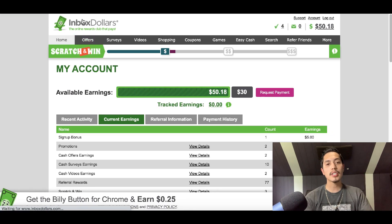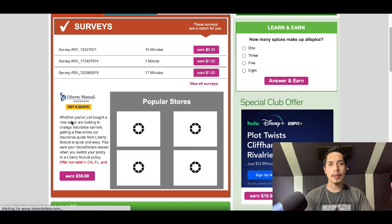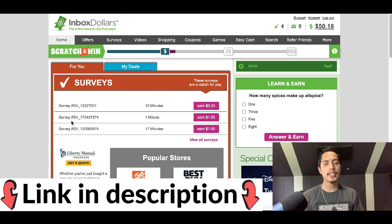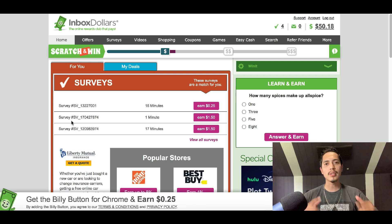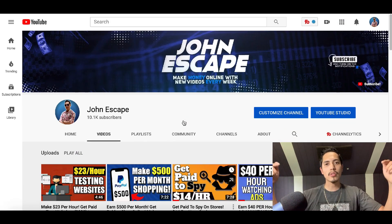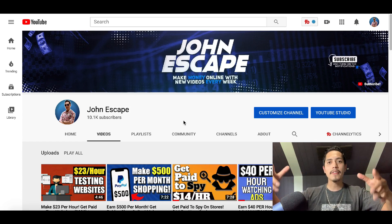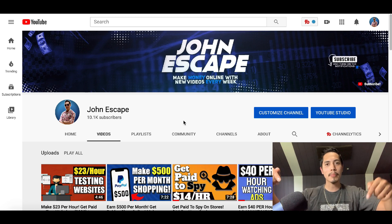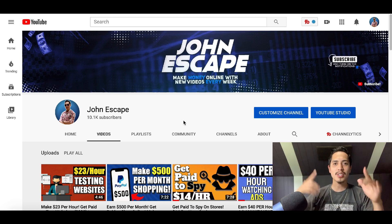That's simply how it works — you get paid just for signing up and trying different services on InboxDollars. If you want to get started, I'll leave a link in the description below so you can check it out and get a free $5 bonus just for signing up. Don't forget — if you like making money, hit the subscribe button. Check out Monday's video for a chance to win $50 free this week. Hope you enjoyed it — hit that like button and I'll see you in the next one.